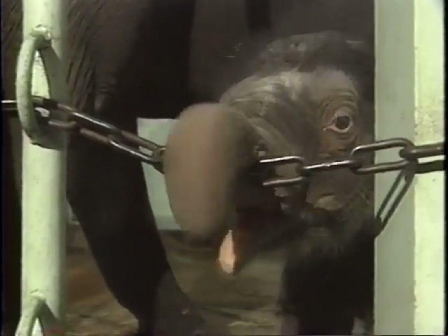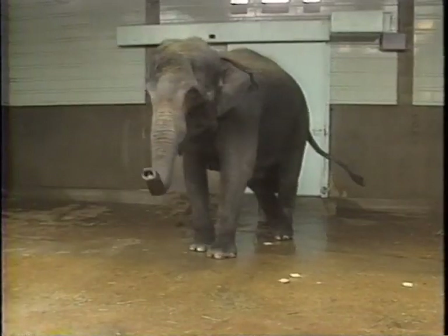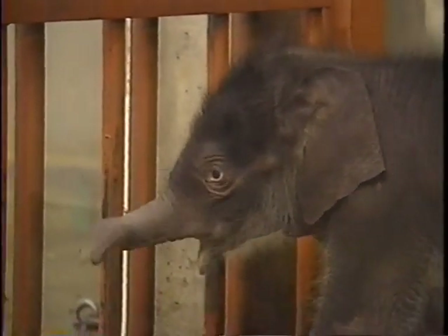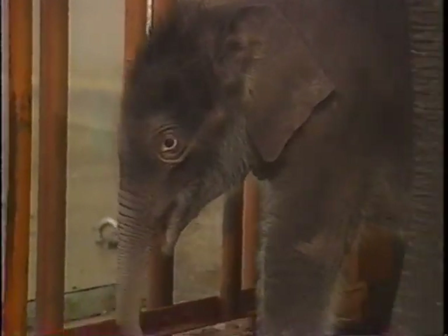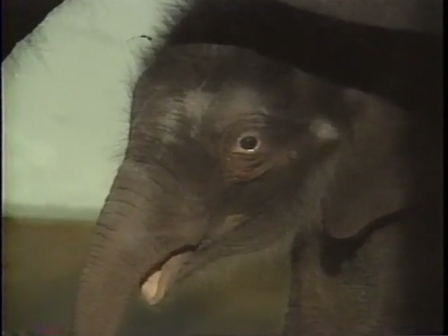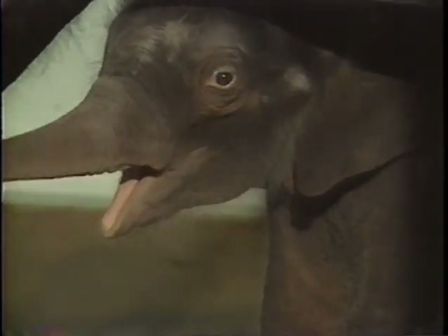He's undeniably cute, but Raja is also important — not only to the St. Louis Zoo, but to other zoos throughout the country, and even to the effort to save Asian elephants in the wild. You'll find out why tonight. We also hope to give you information which will make your next visit to see Raja more enjoyable.